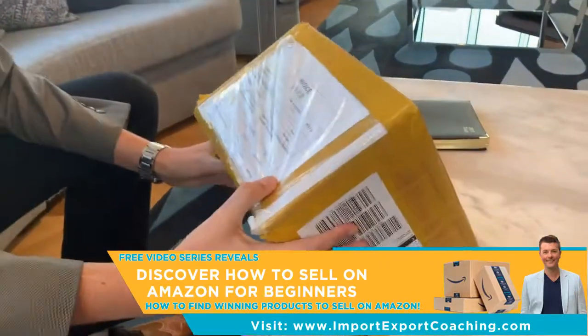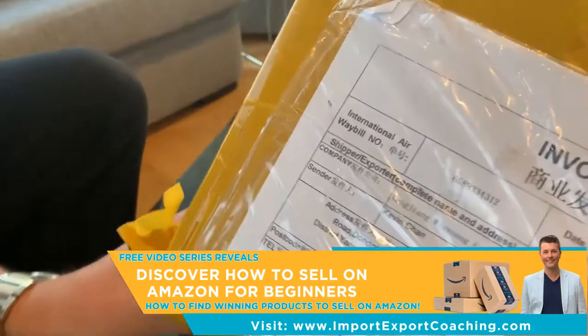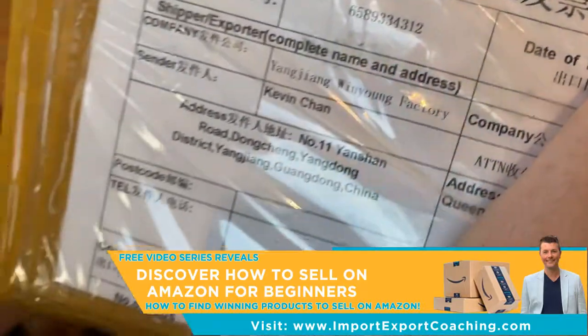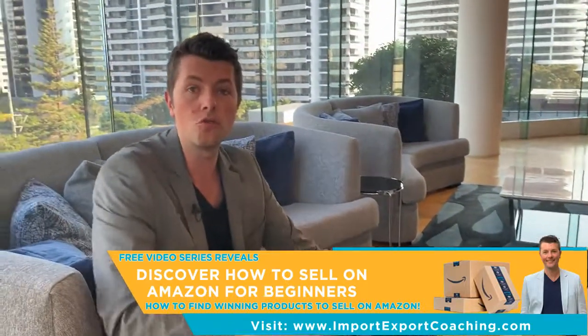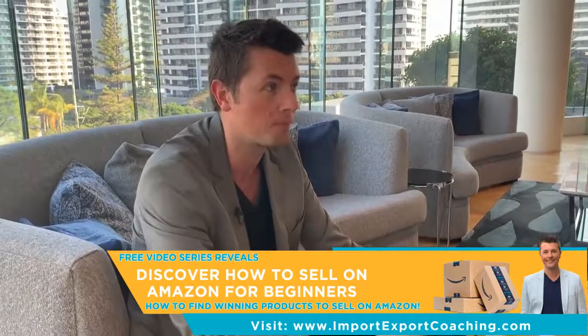I also look at an invoice — what am I looking for? I'm looking for details so I can run more checks. You can see the supplier there, the factory details — that's what you're looking for when samples come in. When you get invoices like this, you have the address and you can go through and run more checks on this particular company before you place your order.